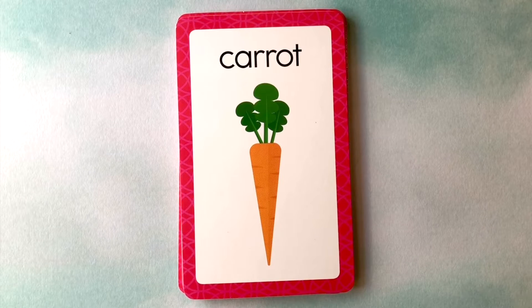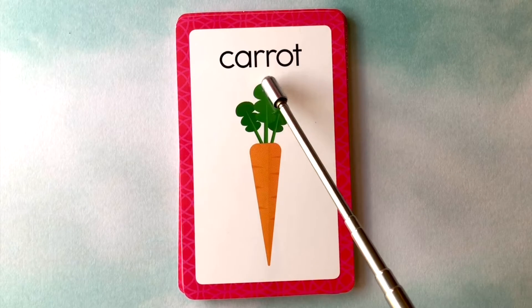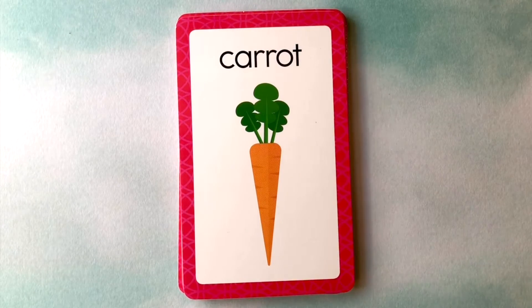Let's learn some words. This is a carrot. C-A-R-R-O-T. Carrot.